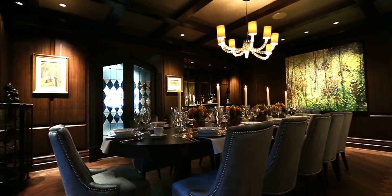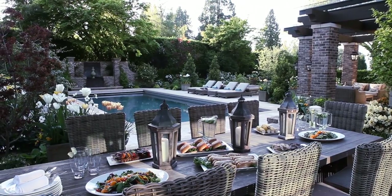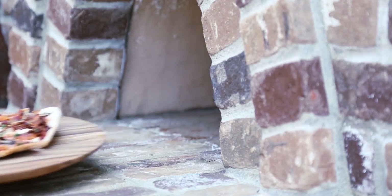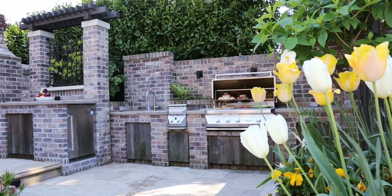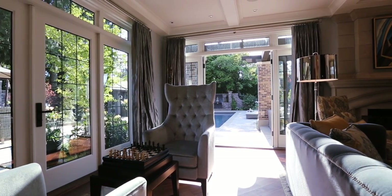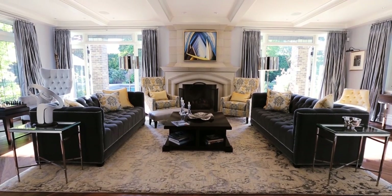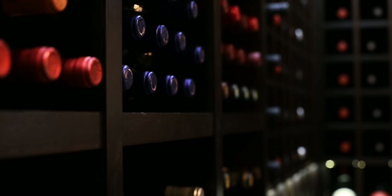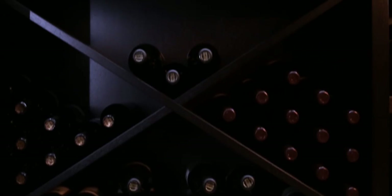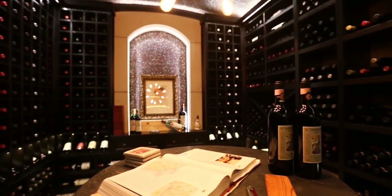Whether for intimate family gatherings or formal engagements, the Mayfair brings entertaining to life. An outdoor kitchen and dining area with wood-fired pizza oven delights the senses, while reclaimed wood touches and travertine limestone fill in the details. Double French doors beckon guests to the living area, which basks in the glow of an Indiana limestone fireplace. Discerning tastes will appreciate the custom wine cellar, where the exacting skill of the artisans is on full display, along with hundreds of hand-picked vintages.